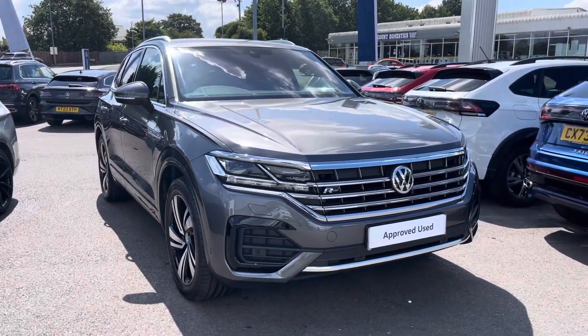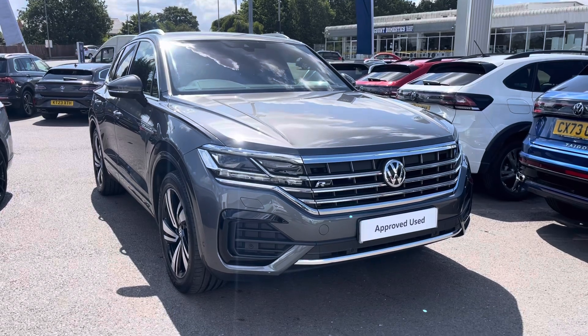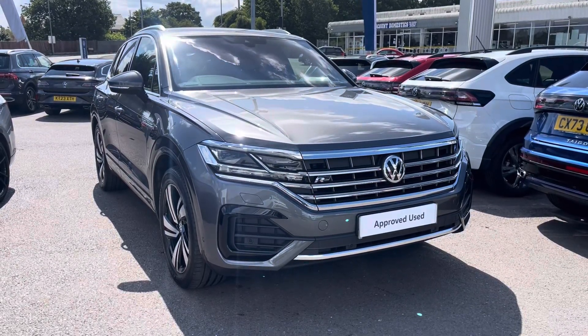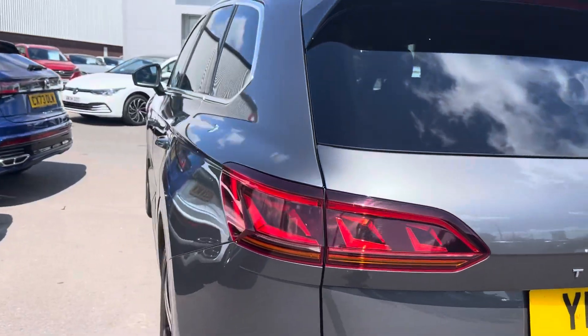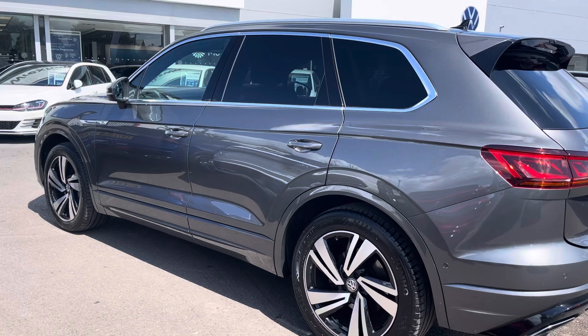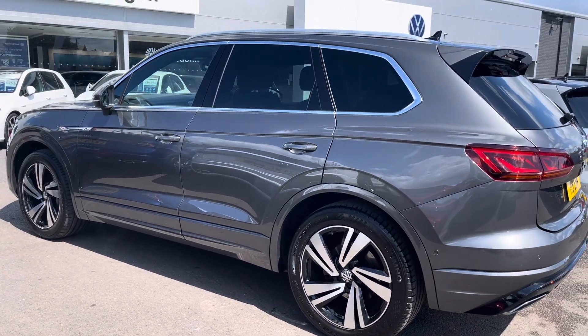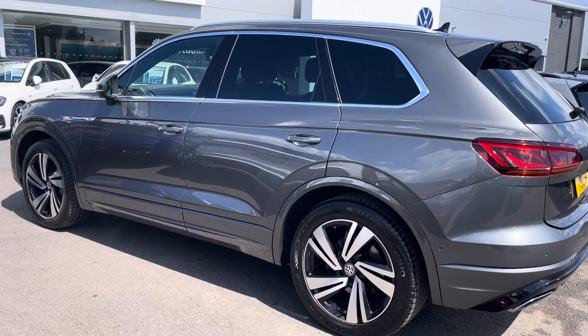Hello, my name is Connor from Wrexham Volkswagen, and today I'll be showing you around this fantastic Volkswagen Touareg R-Line. This Touareg is powered by a 3 litre TDI 286 PS engine with automatic transmission and 4Motion. It's finished in a lovely silicon grey paintwork with R-Line body styling and offers some exceptional exterior features.